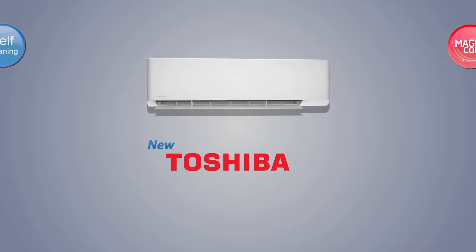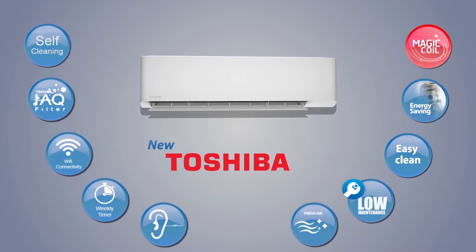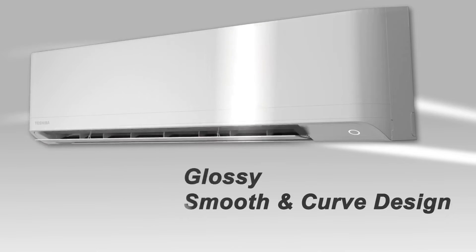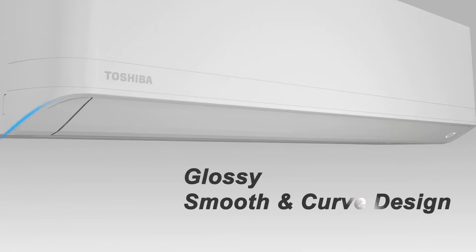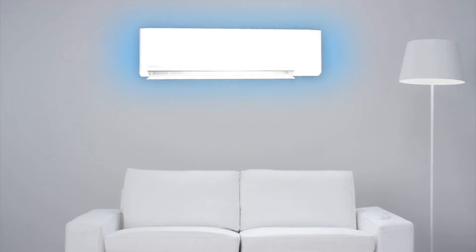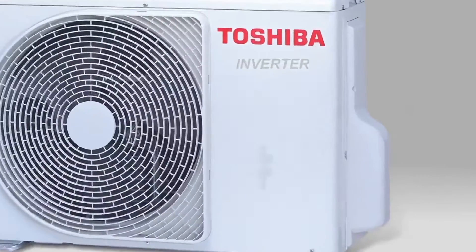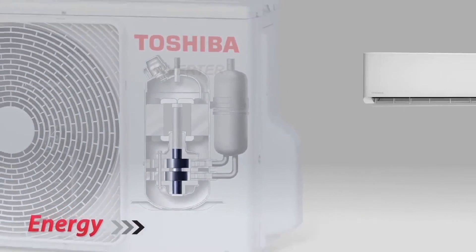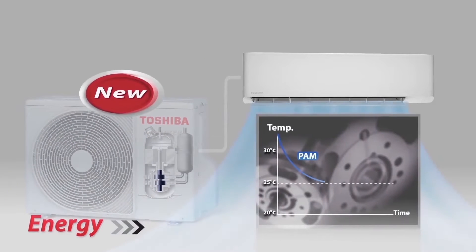Toshiba presents the new air conditioner model, featuring a new design with glossy material, smooth curves, and adjustable vitality — a design to reflect a luxurious appearance and to complement modern exteriors beautifully. The unit runs in PAM mode to achieve the desired temperature in a short amount of time before